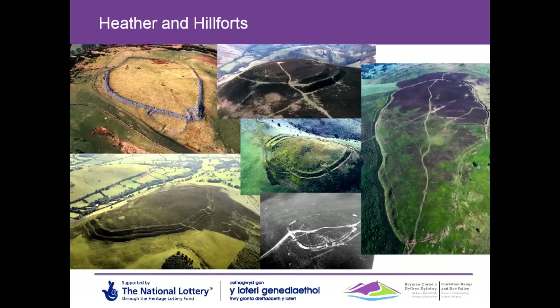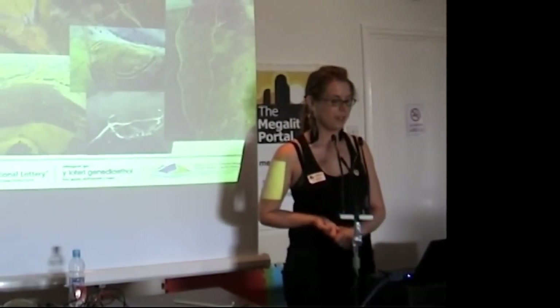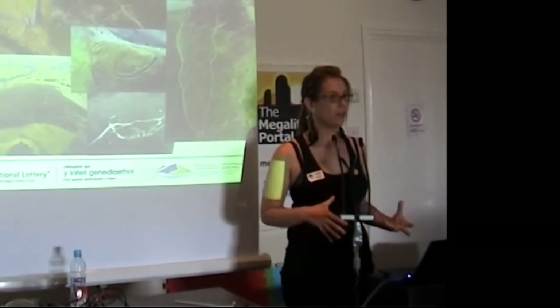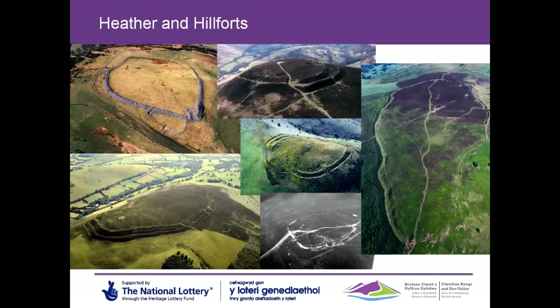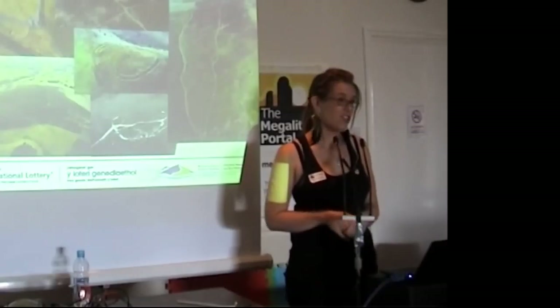So the six hillforts that we look after — some of them are in private ownership, some of them are on common land, some of them are within the country park of Moel Famau, which is the highest peak of the Clwydian Range. Five of them are covered in heather moorland. The one on the top left-hand corner is Caer Drewyn — 'Caer' meaning fort — and it's actually quite unique in the area because it's made out of dry stone walls rather than earth and ramparts. They range in size.